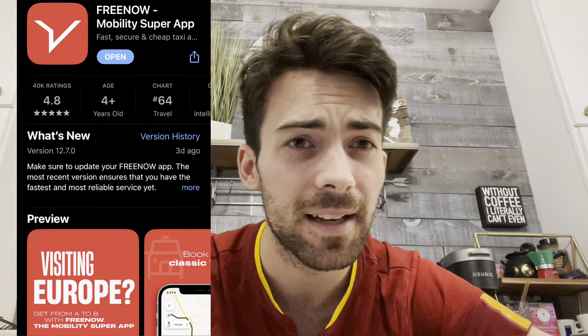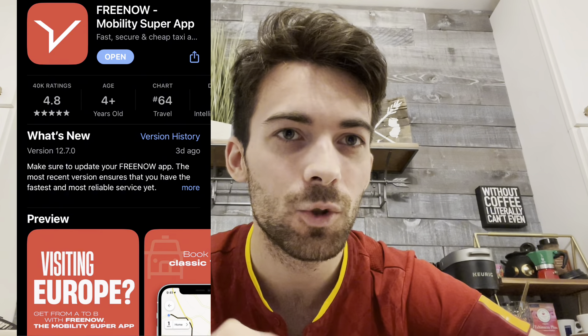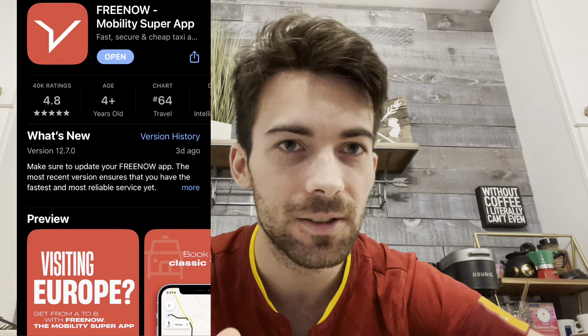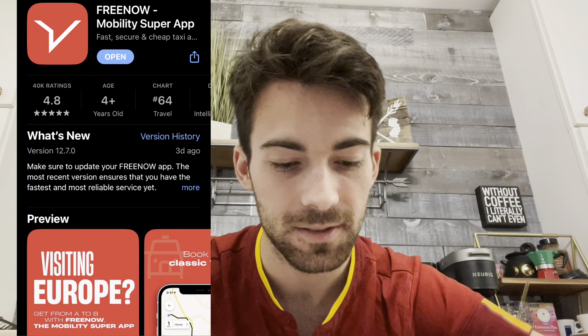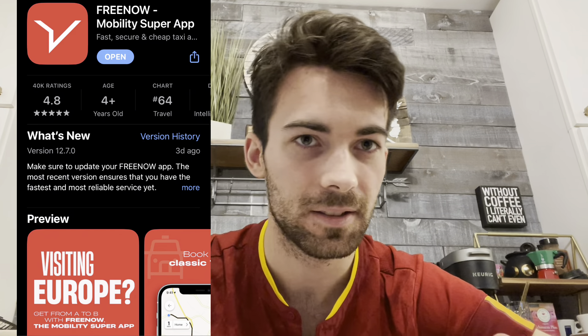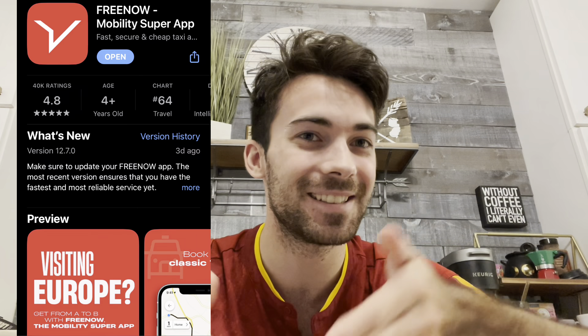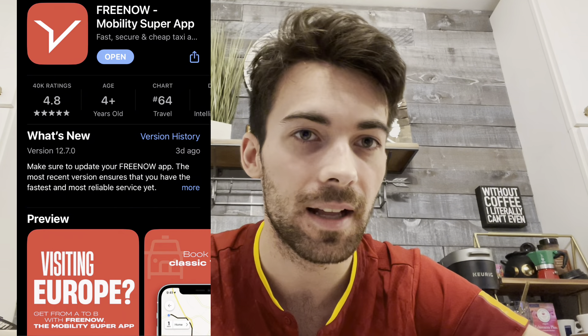The first app is Free Now, and you'll see on the screen here — Free Now is a taxi service app, so it's like Uber. Technically in Italy, Uber is illegal because the government promotes their taxi business. Free Now is very good — the name is a bit misleading because it's not free and the taxi doesn't always come right away, but it's pretty good and I used it a lot.